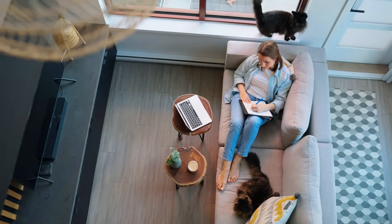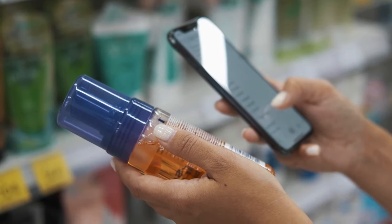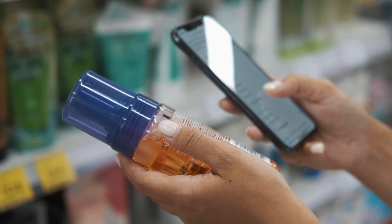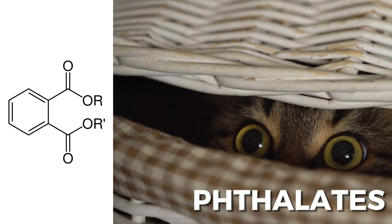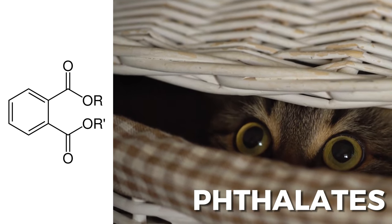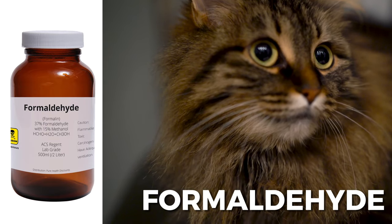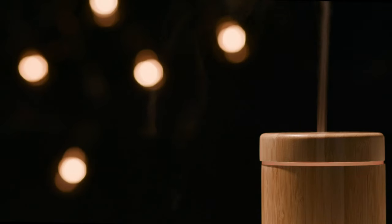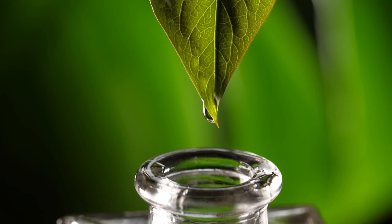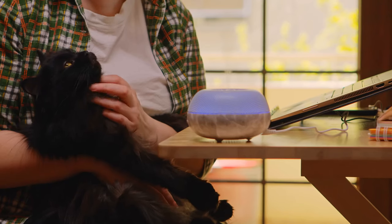No one likes a stinky house, so what you can do is always check the ingredients for chemicals which are harmful for your kitty, like phthalates, a common ingredient known to cause respiratory problems and hormone disruption in cats. Formaldehyde is another example of a preservative used in air fresheners which can cause irritation in cats. If you have air diffusers around your house, you might want to look out for essential oils like eucalyptus or tea tree that may be harmful for your cat.